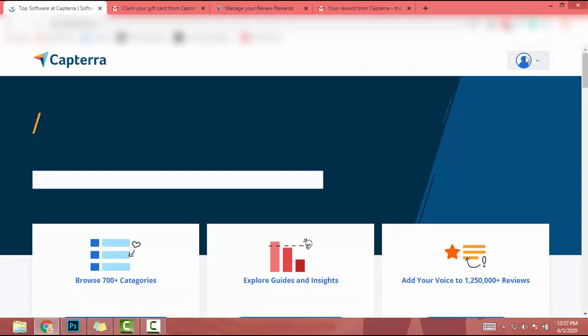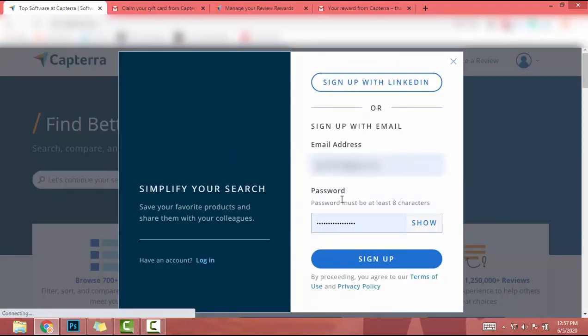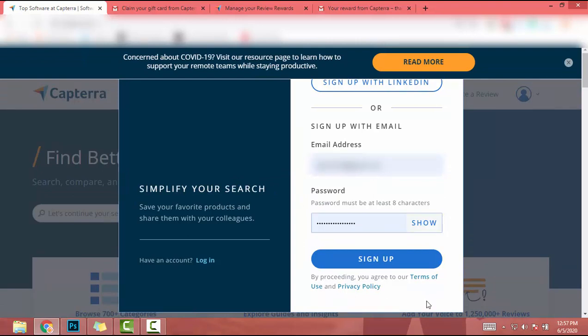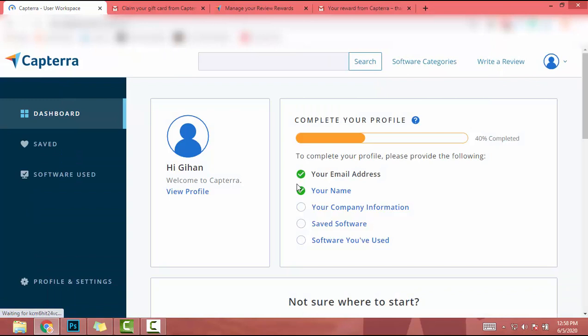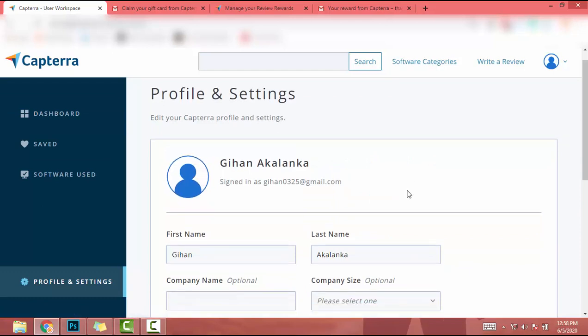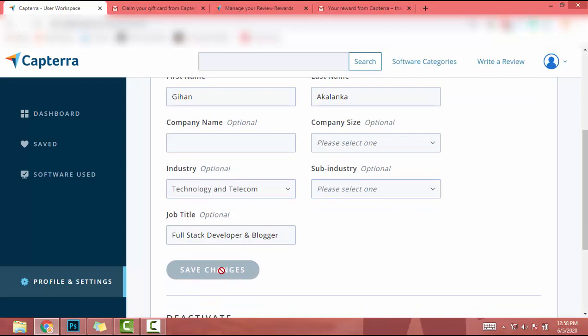First of all, go to Capterra.com. Click on the avatar icon or user icon and click on Sign Up. When you click on Sign Up, add your email address and password, then go through the process. I already have an account so I choose Login and click on Login. When you go through the process you will come to a page like this. Then you have to complete your profile — just click on View Profile. You only have to add your first name, last name; the other fields are optional. Then click on Save Changes.